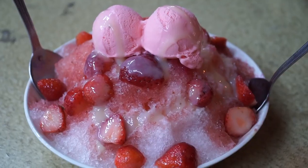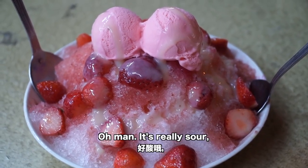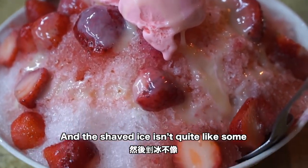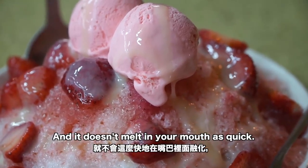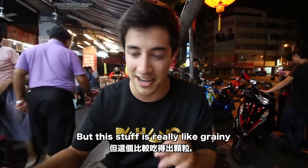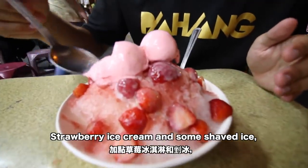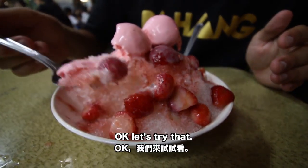Oh wow, that's delicious! It's really sour — the strawberries are nice and sour, really fruity. The shaved ice isn't quite like some I've had before; sometimes you get it in layers and it doesn't melt in your mouth as quick, but this is really grainy and melts right in your mouth extremely quickly. Let's try another bite with a little bit of strawberry ice cream, some shaved ice, and another strawberry.